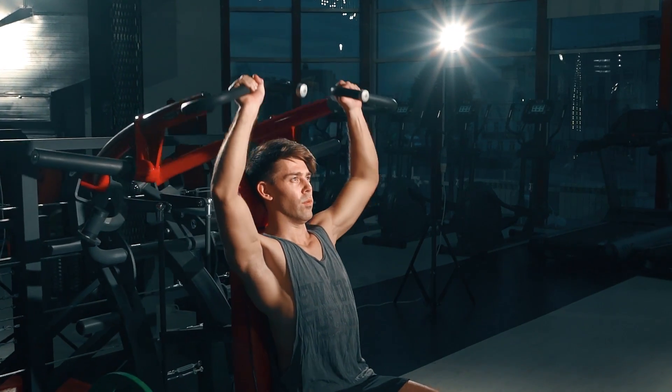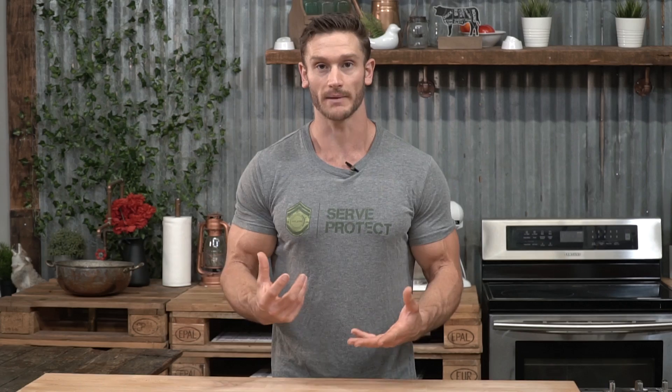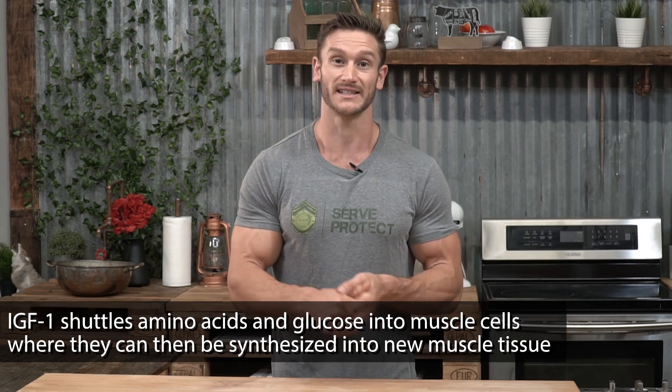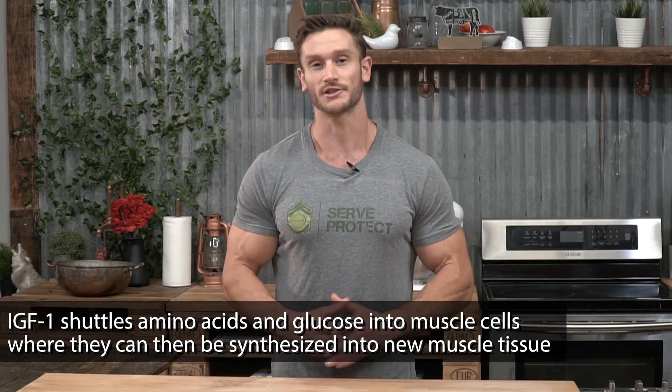IGF is very anabolic, but don't be afraid of that word. What it means is that when IGF is around, cells are growing. When it comes to muscle cells specifically, it helps them with amino acids and glucose, which is exactly what skeletal muscle needs to truly grow and get stronger.